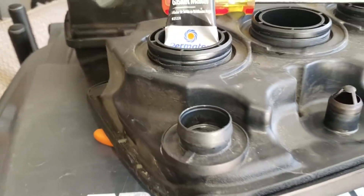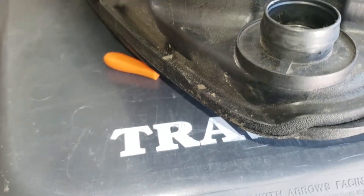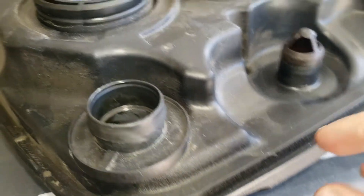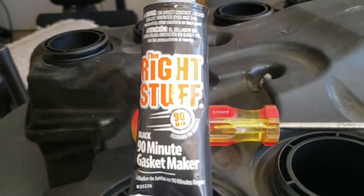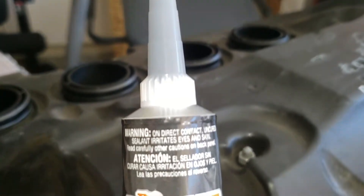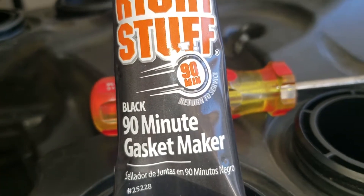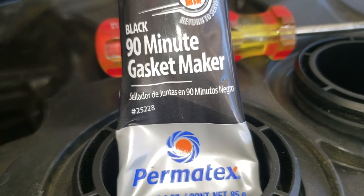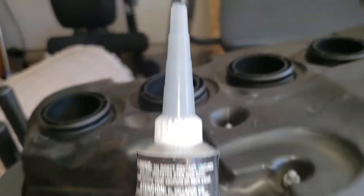I went to AutoZone and picked up the gasket maker needed for this job. Normal RTV like oil pan gasket maker works, but it has a 24-hour cure time. Since this should be a quick job, I got something called 'The Right Stuff.' I've used this on oil pan gaskets on my Subarus — it dries almost instantly and within 90 minutes you can drive the car again, even where it's in contact with oil.